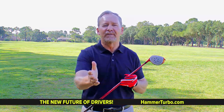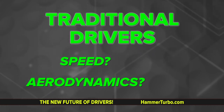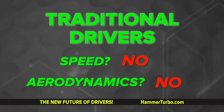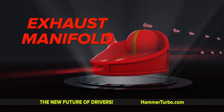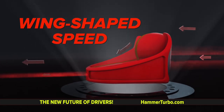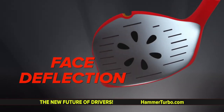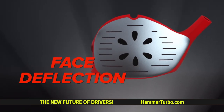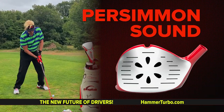How about your current driver? Do any other traditional drivers have speed or aerodynamics built in? No — they're like swinging a pickup truck at the end of a stick. Slow and outdated. How about an exhaust manifold in a driver? How about wing-shaped speed and an inverted face that's flipped over? How about face deflection? And the Hammer Turbo Air sounds just like a persimmon would with that classic persimmon sound. The Hammer Turbo Air is the aha moment of speed.